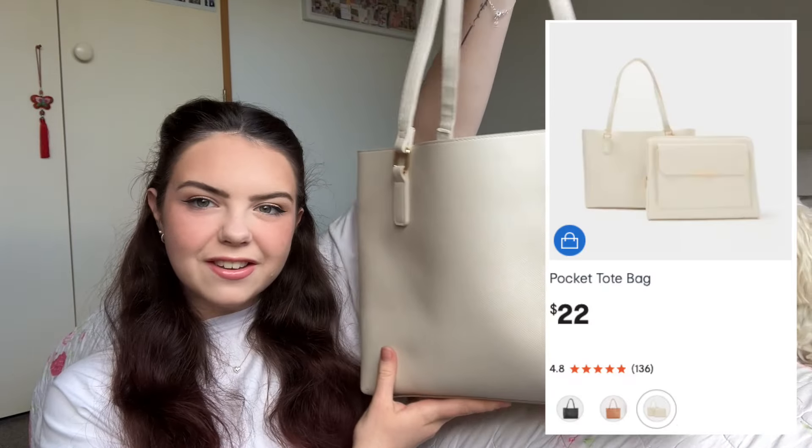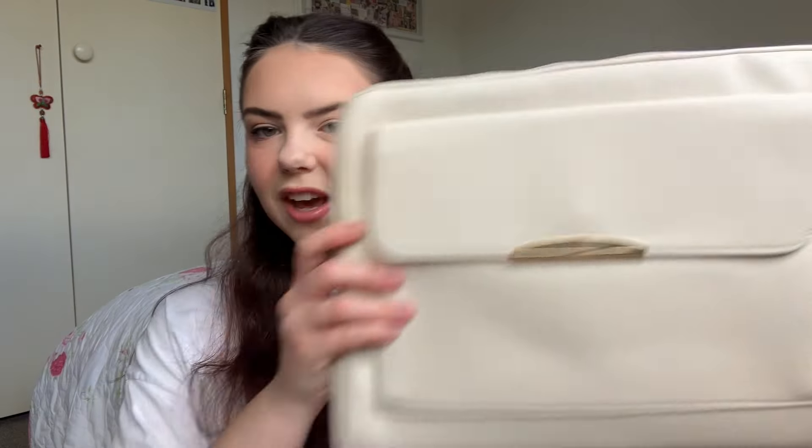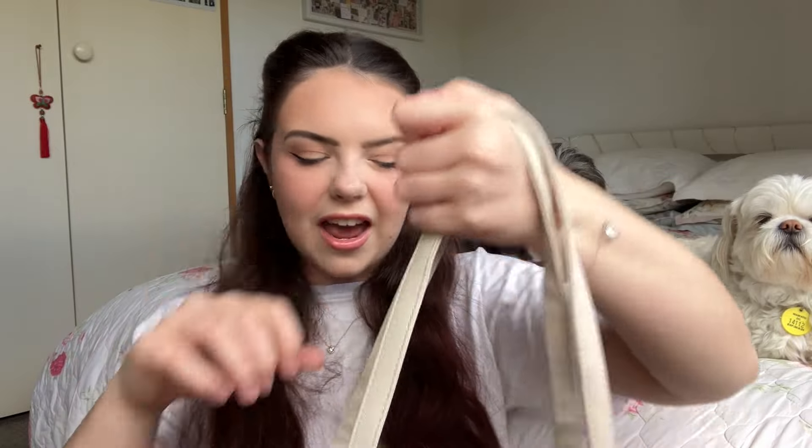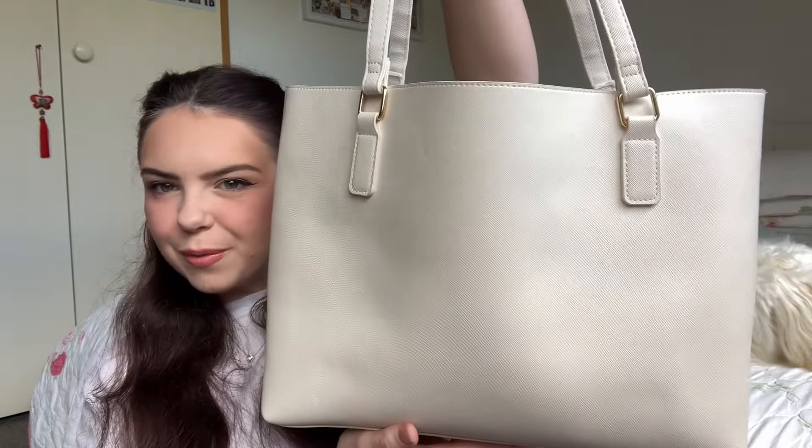This is my nursing bag — it's just a bag that I got from Kmart in vanilla color, it costs $22, which I think is pretty good. It also came with a really cute laptop case, and it's got a pocket in the front as well. I bought it because it's really pretty, it's got long enough handles to loop over my shoulder, and it's also kind of waterproof and durable.